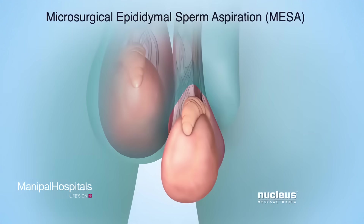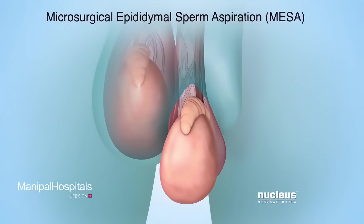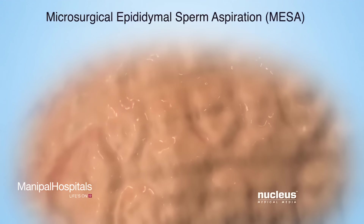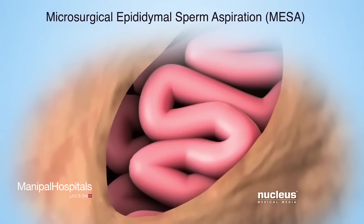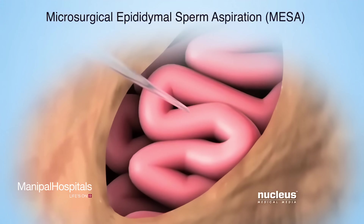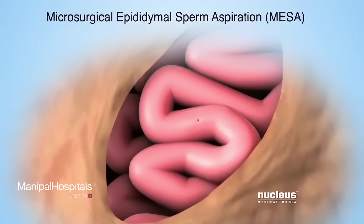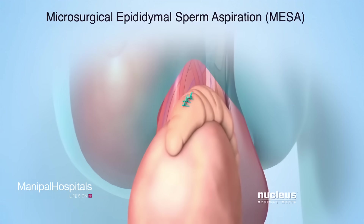During a microsurgical epididymal sperm aspiration, or MESA, the surgeon will use an operating microscope to get a magnified view of the epididymis. The surgeon will make a tiny incision in the thin tissue covering the epididymis to reveal the coiled tubes inside. Then, a tiny hollow tube called a micropipette will be used to puncture one or more of the coiled tubes and remove fluid from inside. After removing the fluid, the tissue covering the epididymis will be closed with sutures.